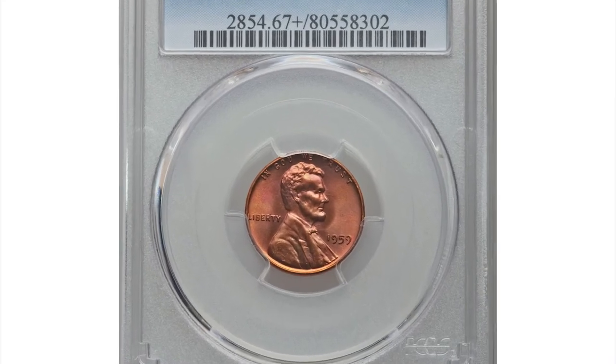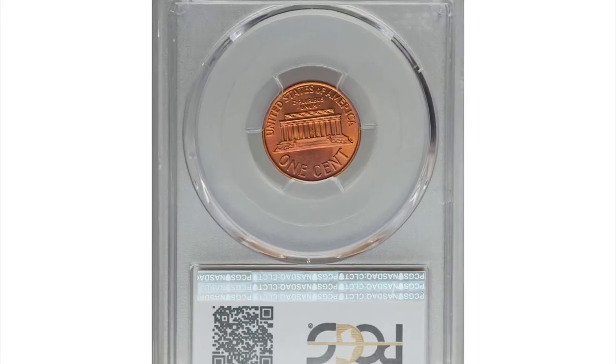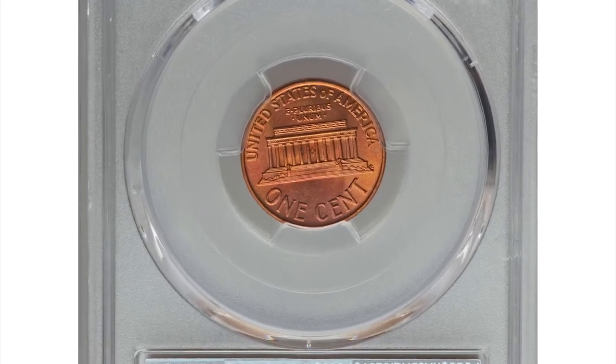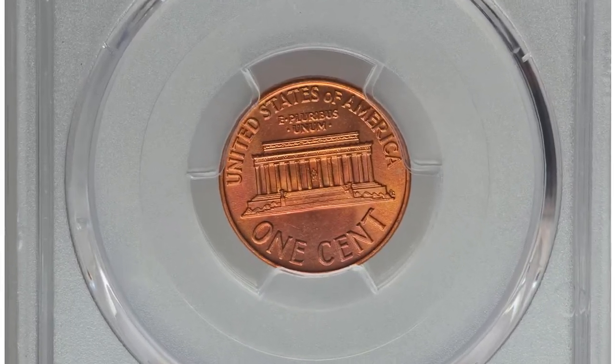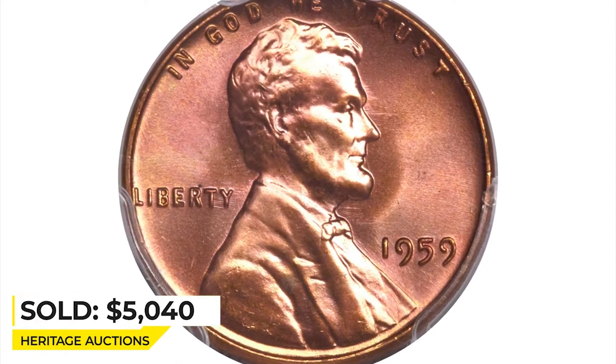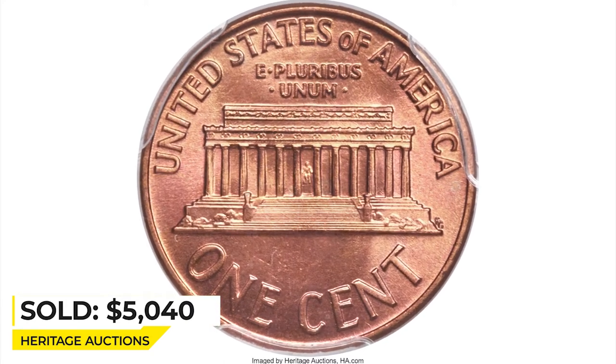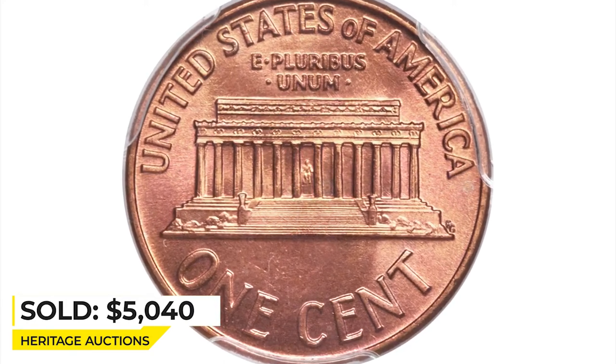This 1959 Lincoln cent in mint state 67 plus red is sharply struck from fresh dies with beautiful carbon-free surfaces. Copper-orange and ruby-red hues blend over each side, creating incredible eye appeal. It was sold for $5,140 at Heritage Auctions.